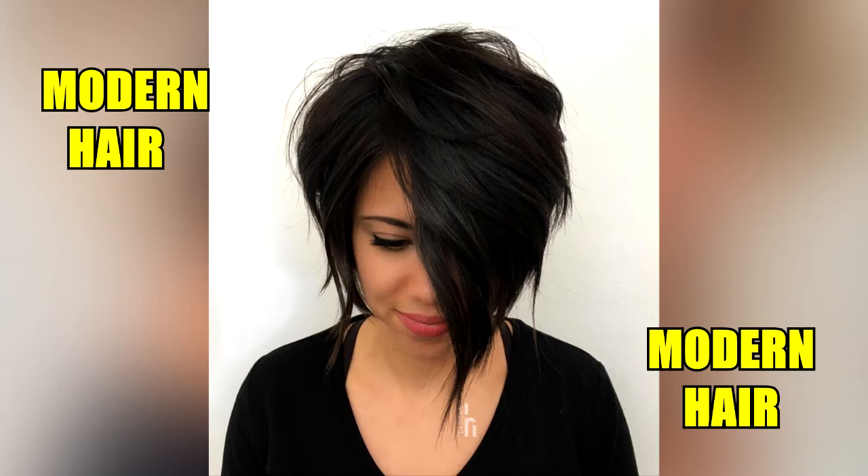Fine hair needs products to add volume to it. Thick hair needs moisturizers and serums to make it less bulky.